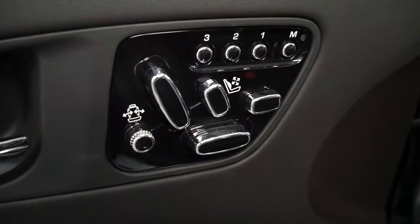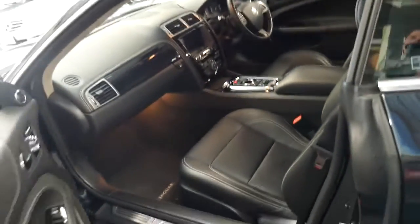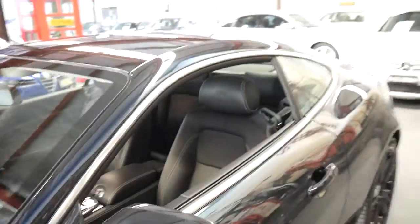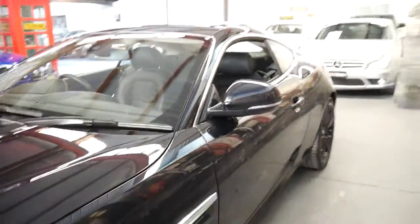It's got more options for electric seat than I've ever seen on any other Jaguar. Obviously it's got reverse camera, navigation, Bluetooth, audio streaming, Xenon lights — all that sort of thing standard.